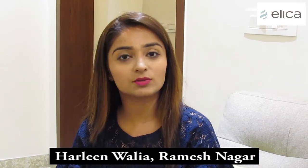If I compare Elika chimney to the earlier one, Elika has given me great performance. It's very easy to clean and I don't have to clean it every day. It looks beautiful in my kitchen and I am very satisfied with it.